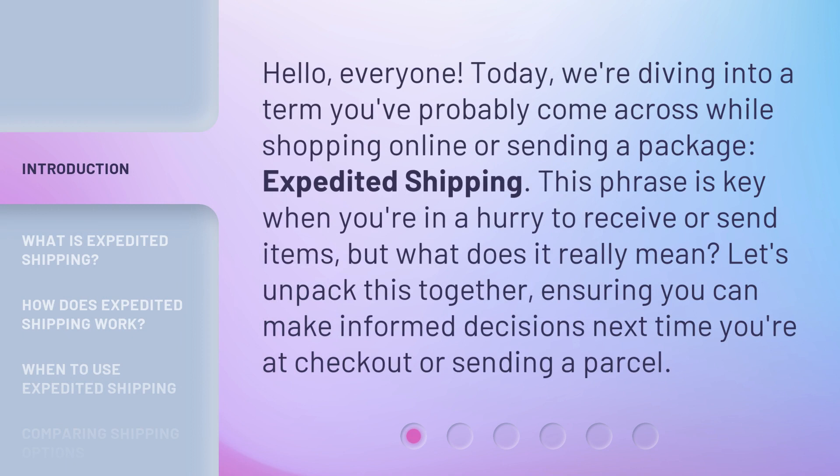Hello, everyone. Today, we're diving into a term you've probably come across while shopping online or sending a package: Expedited Shipping. This phrase is key when you're in a hurry to receive or send items, but what does it really mean? Let's unpack this together, ensuring you can make informed decisions next time you're at checkout or sending a parcel.